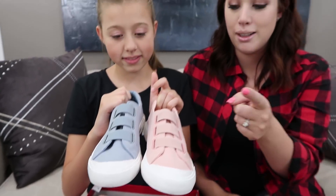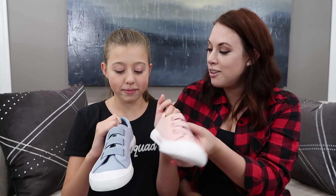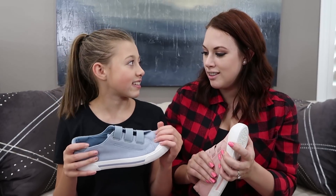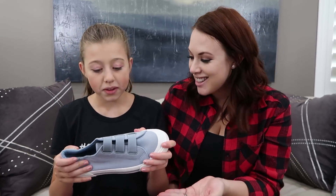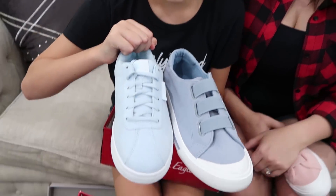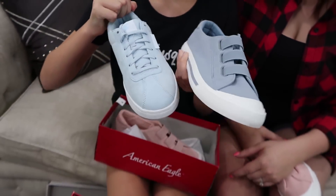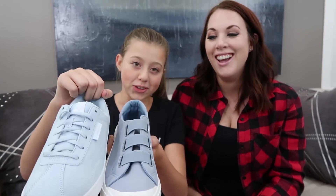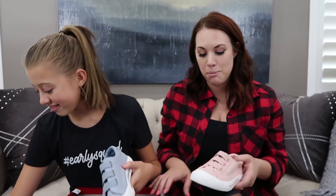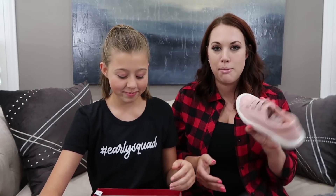Melissa prefers the pink, while Gabrielle loves the blue. The blue pair is a very similar color to her other blue shoes - it's very close! But now she has two pairs of sneakers to mix and match with her outfits, which is perfect for school.